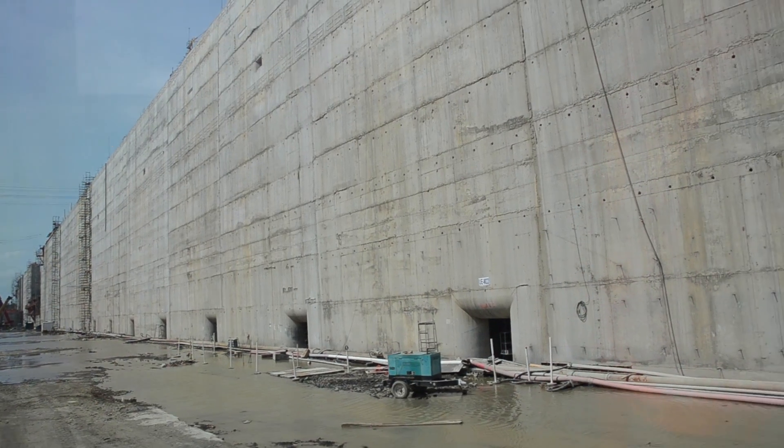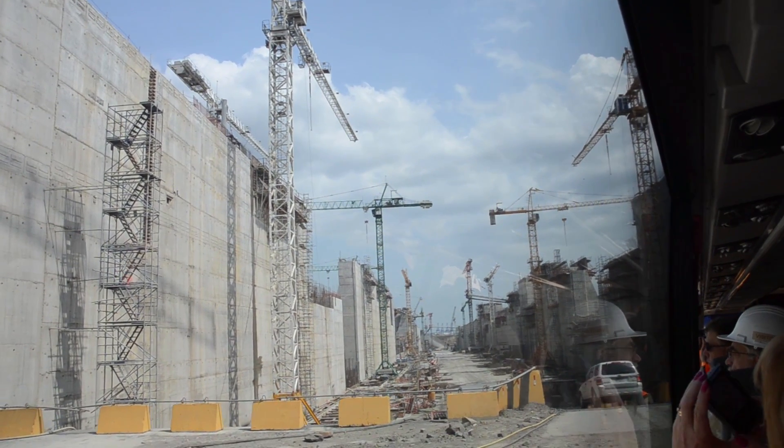These new bigger locks will use less water than the existing locks, and 60% of the water from each transit is reused.